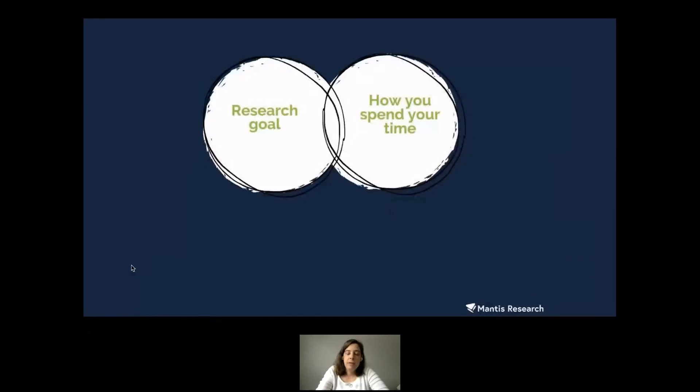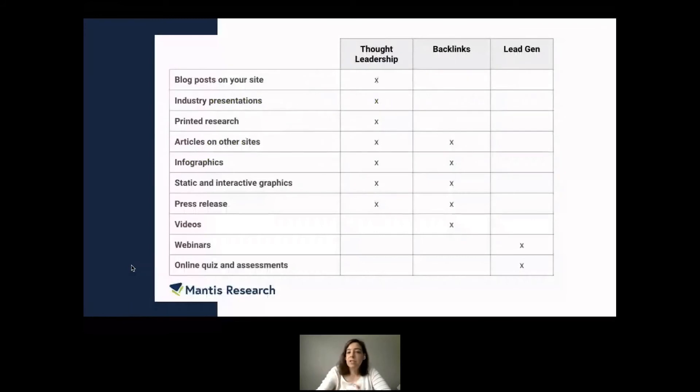If you aren't sure where to get started, think about: what is the goal of your research — is it backlinks, leads, or thought leadership? And how are you already marketing? Right there are your best, easiest starting points. There are many different ways you can parse out your research findings across many different channels.